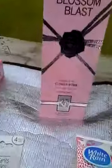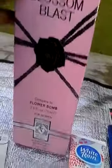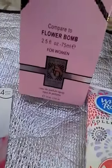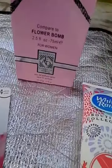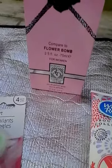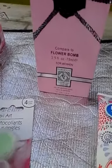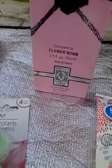I also got this — it's a dupe of a cologne. It is Blossom Blast, which says compare to Flower Bomb by Viktor and Rolf. I have smelled it but I don't remember it. But this smells pretty good, so I guess if you like that, you would like this.